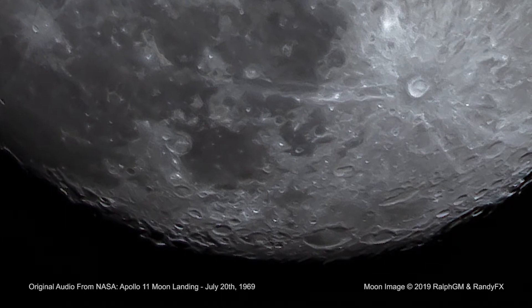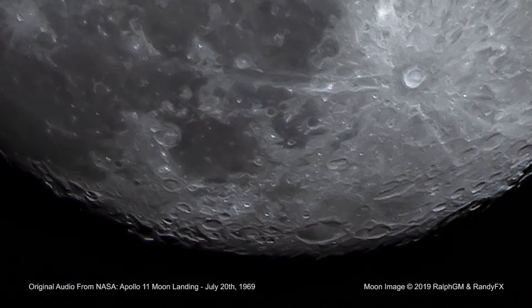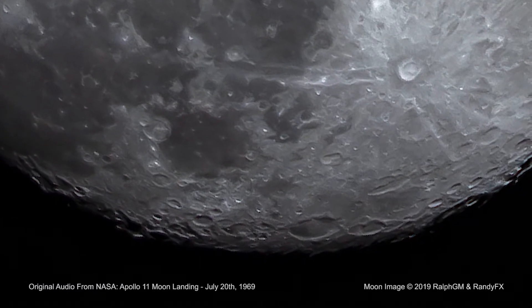Buzz, this is Houston. F2, 1/160th second for shadow photography on the sequence camera.